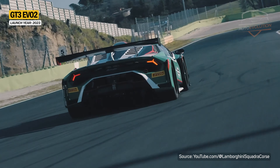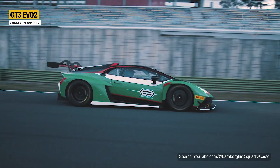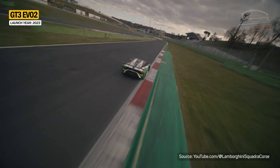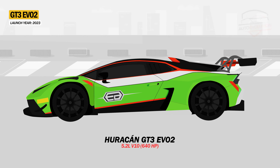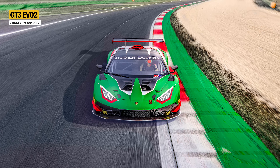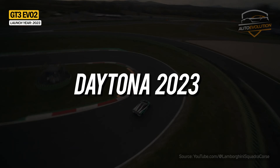In 2022, Lamborghini also unveiled the Huracan GT3 Evo 2, which can be purchased as a new car or as an upgrade kit for previous generations. Under the hood is a 5.2-liter V10 engine developing 640 horsepower. It comes with styling cues from the Huracan STO and features a new air intake system and aerodynamic package. The Huracan GT3 Evo 2 will make its competitive debut at the 2023 Daytona 24 Hours.